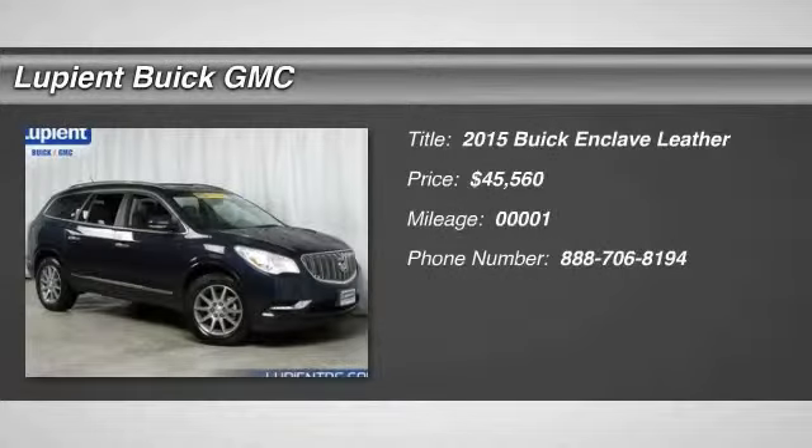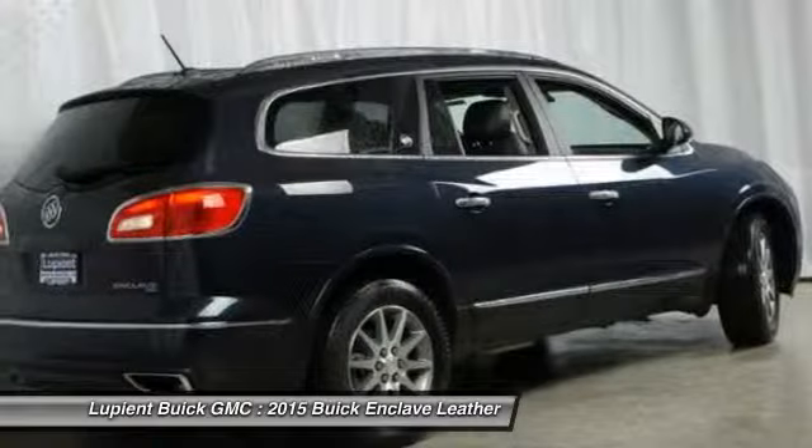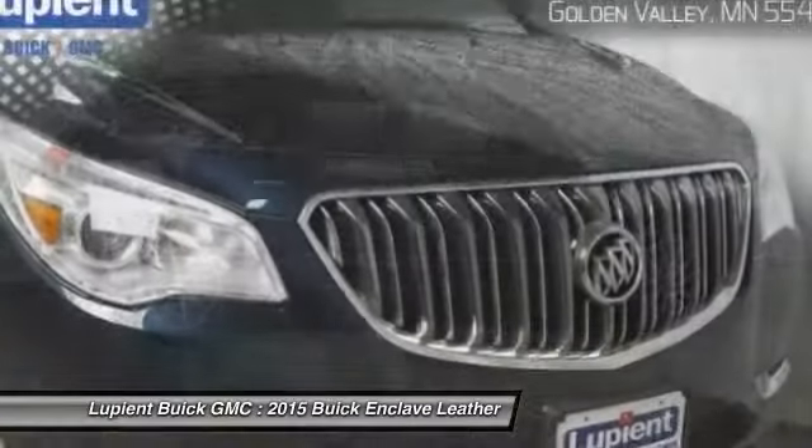The 2015 Buick Enclave. The Enclave offers three rows of seats standard with seating for up to eight passengers. Not only is it roomy and stylish, but Buick really did its homework on this vehicle. They did not cut any corners, and it is priced below $50,000.